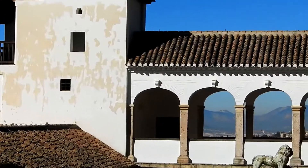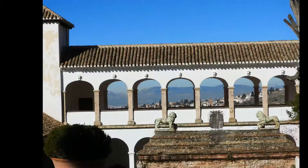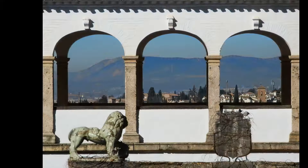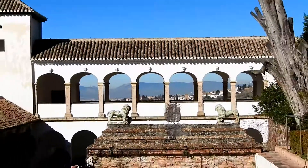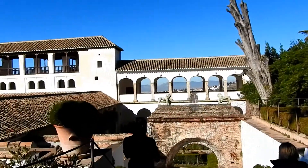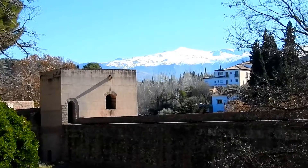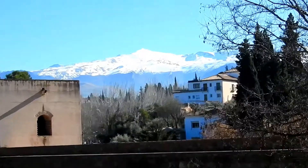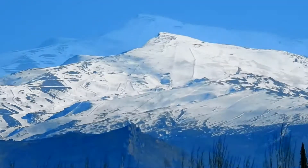Alhambra is divided into three parts: Al-Kasbah, general life, and the palace itself. Al-Kasbah is the fortress. General life is a series of beautiful gardens, while Alhambra is the palace itself. From here we can see Sierra Nevada, from where Alhambra gets its fresh water.